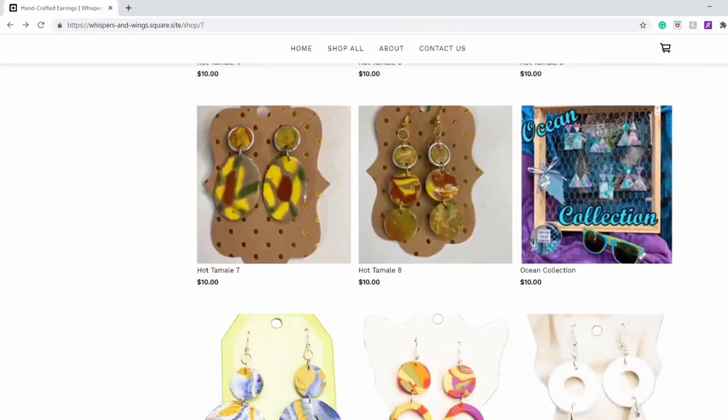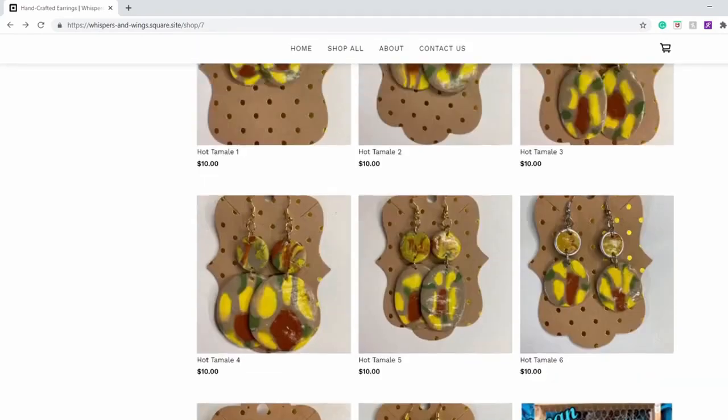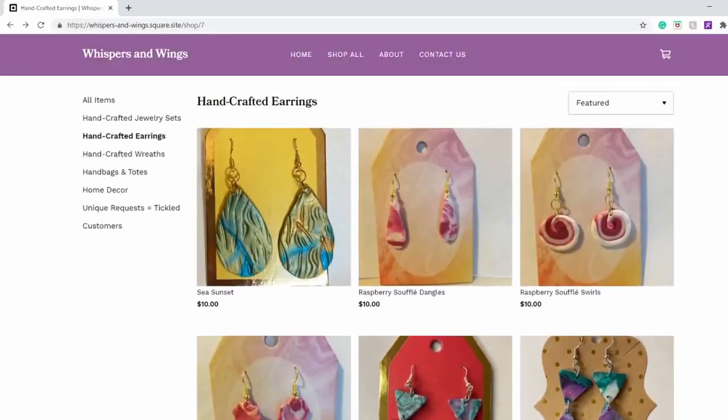Also, Connie posts whenever she has new earrings on Facebook and asks the audience what they would name the earrings. So maybe your name suggestion could be on one of them.